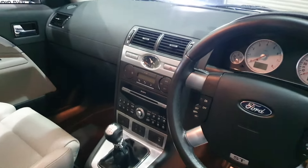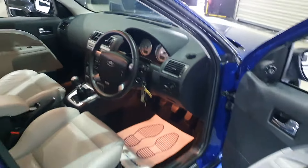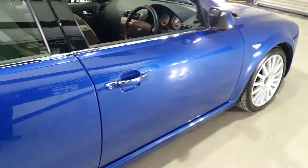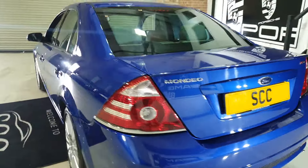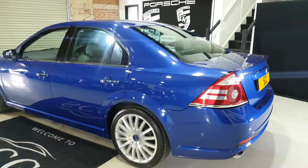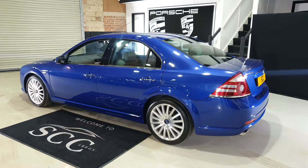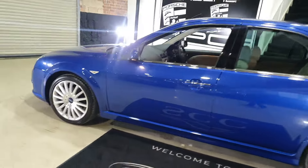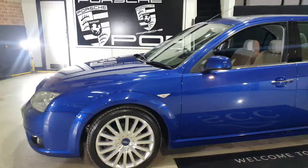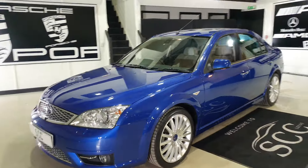28,800 miles, immaculate throughout, two keys, and a huge history folder dating back to 2005 — even with the original deposit receipt from when they placed their order on the car. Absolutely unreal. Matching license plates front and rear with Gates Ford logos.